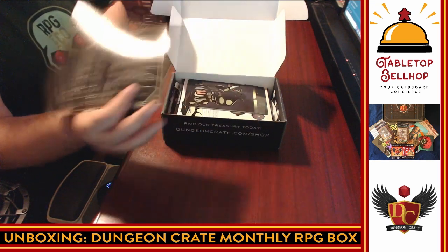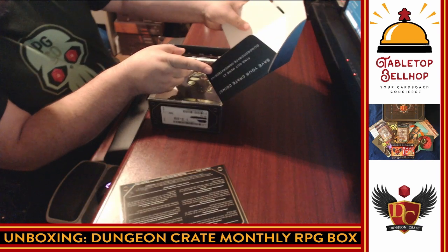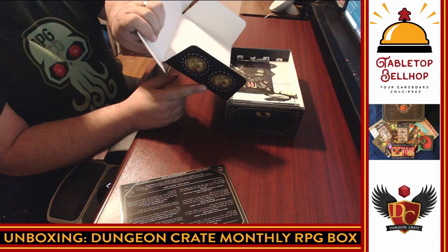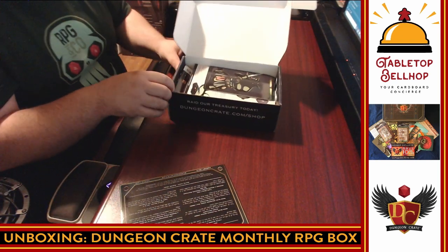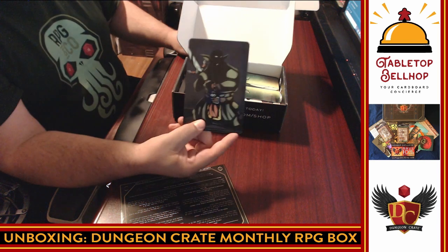Cool map on the back. I just noticed some cardboard tokens — 'save your crate coins.' Over here I have crate coins. Interesting!